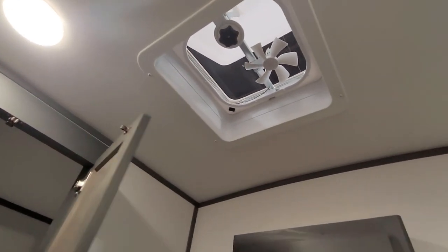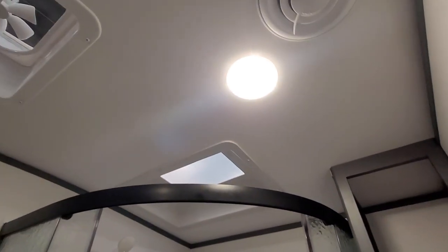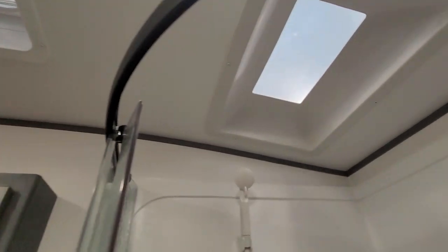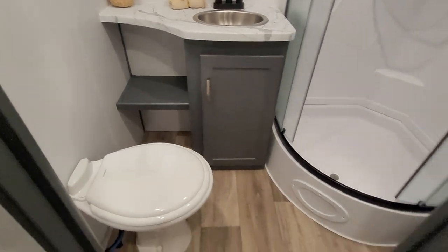On top you have your roof vent and two lights. The heat is in the bottom — you have this cool compartment — and I assume the AC is on top because the vent is right there. You also have a tiny skylight, which is great because a big skylight means more maintenance usually.